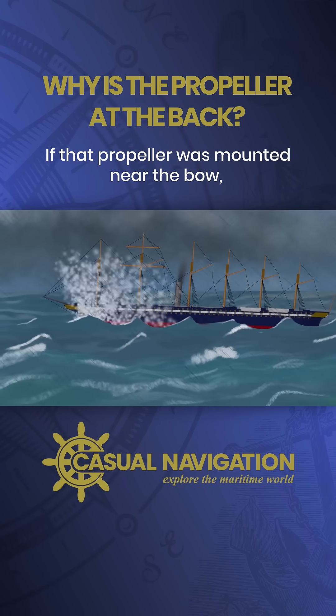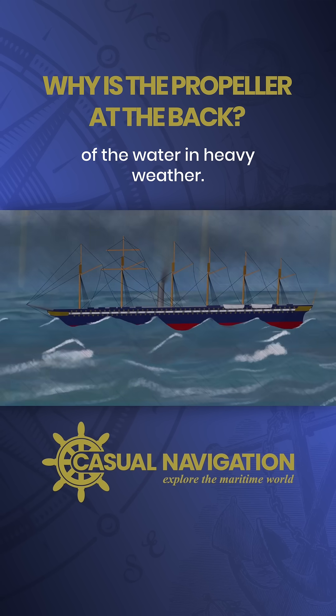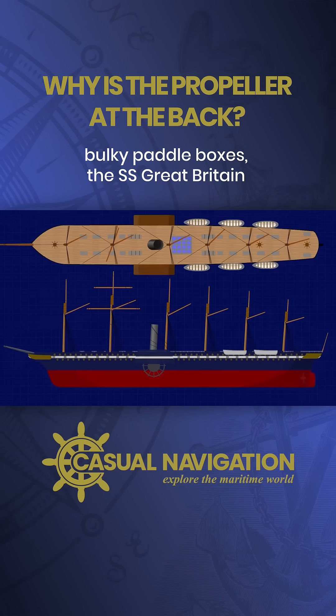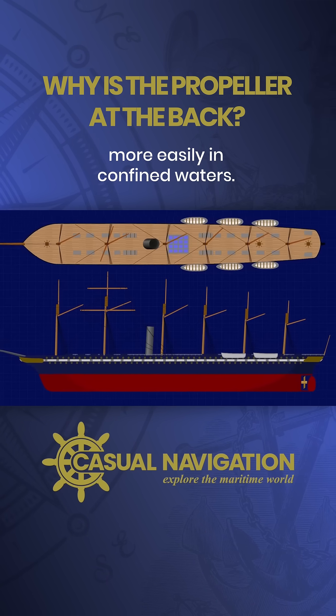If that propeller was mounted near the bow, there would be the potential for it to lift clear of the water in heavy weather. Another one of Brunel's arguments was that by omitting large bulky paddle boxes, the SS Great Britain would be able to maneuver more easily in confined waters.